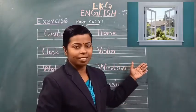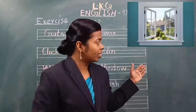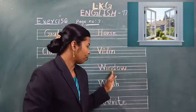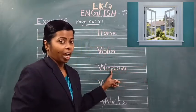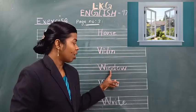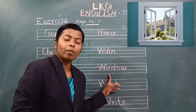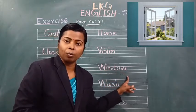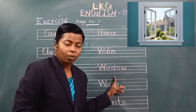Next, see the picture. What is this? This is a window. See the spelling. W-I-N-D-O-W. Which word is this? Window. Say loudly, window. Spell the word window. W-I-N-D-O-W. Which word is this? Window.